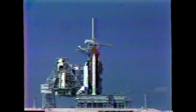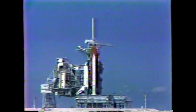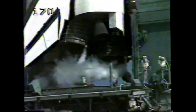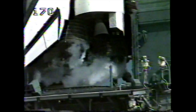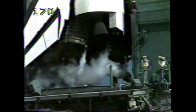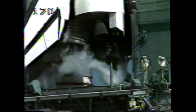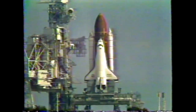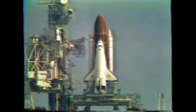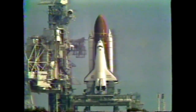T-minus fifty-seven seconds and counting. T-minus forty-five seconds. The flight data recorders for the solid rocket boosters are now up and running. Coming up on a go for auto-sequence start at T-minus thirty-one seconds. We have a go for auto-sequence start and the handoff has occurred, which puts the Space Shuttle on its own power.